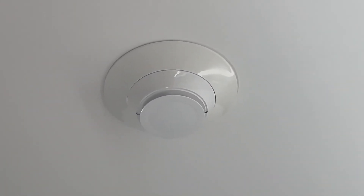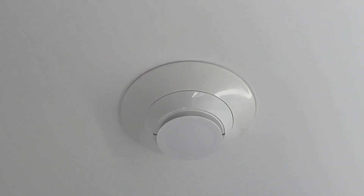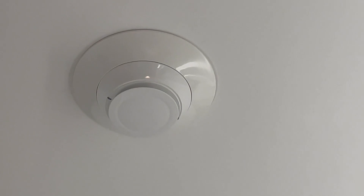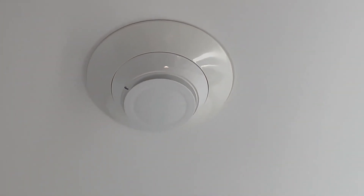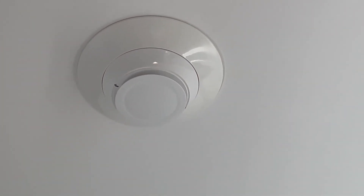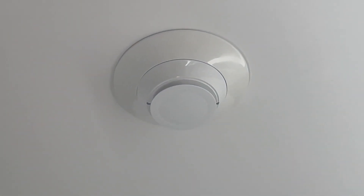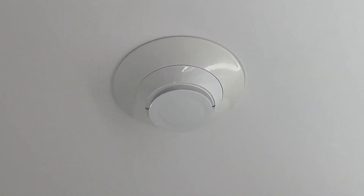One of the standout features of this smoke detector is its use of photo detection technology. This means it can efficiently detect the presence of smoke particles in the air, providing early warning in the event of a potential fire. This quick response time is critical for safeguarding lives and property.